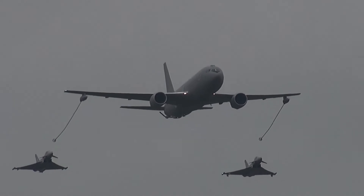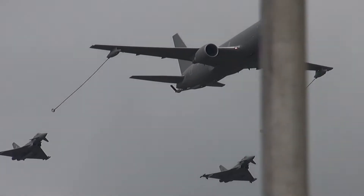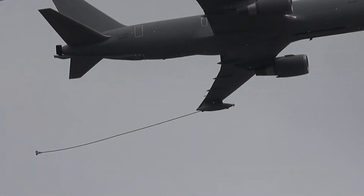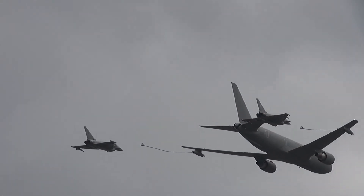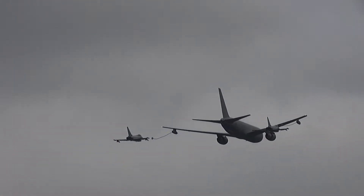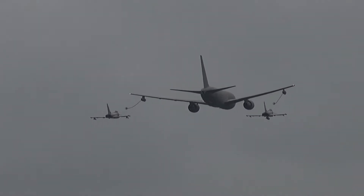A very impressive machine, the KC-767. Two major customers for the type: Japan and Italy. We saw examples from both here last year. The aircraft can carry 161,000 pounds of fuel. Of course, the KC-767 was also selected by the US Air Force, with whom it'll be known as the KC-46A, as their new tanker.